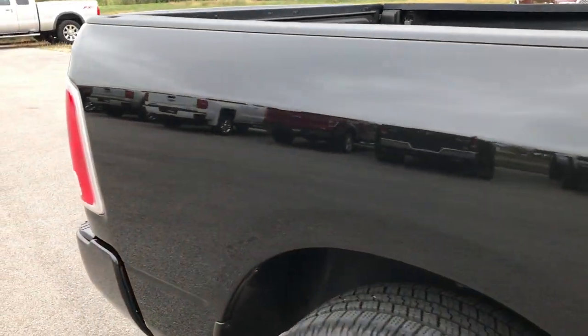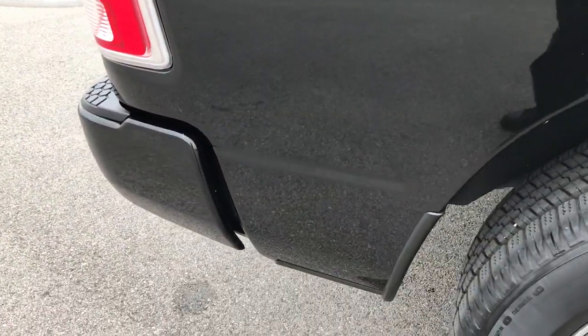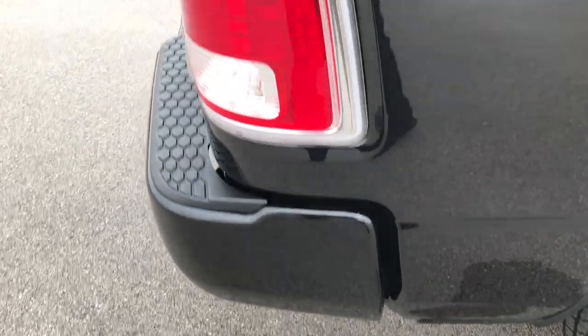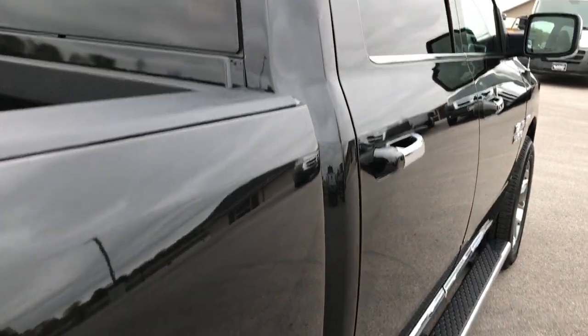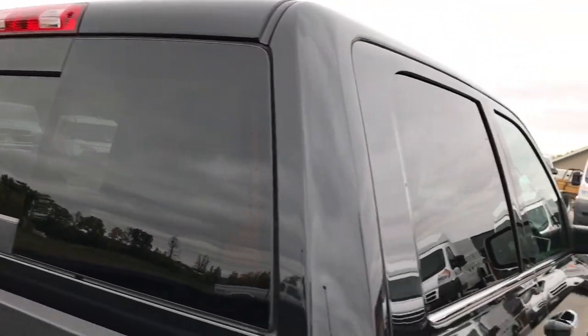This was the owner of our company's personal truck for the past six months. So one owner, locally driven, very, very clean all the way around.